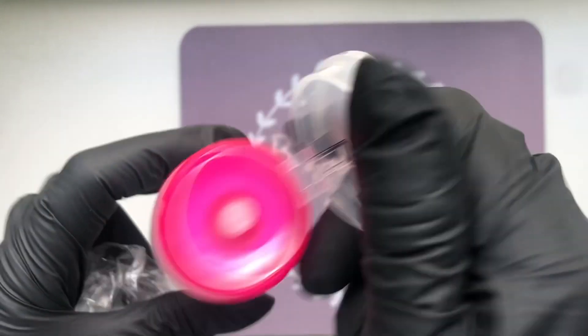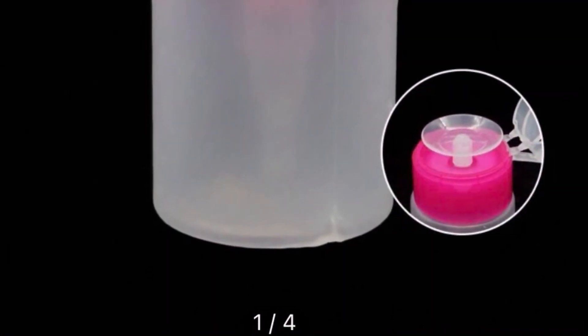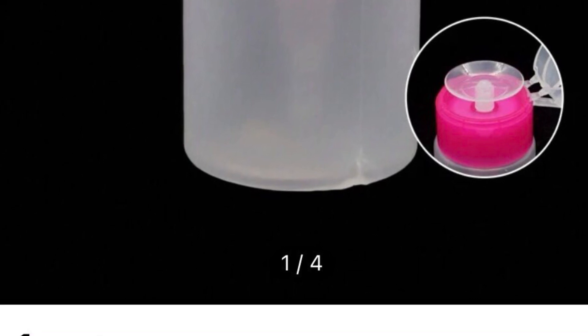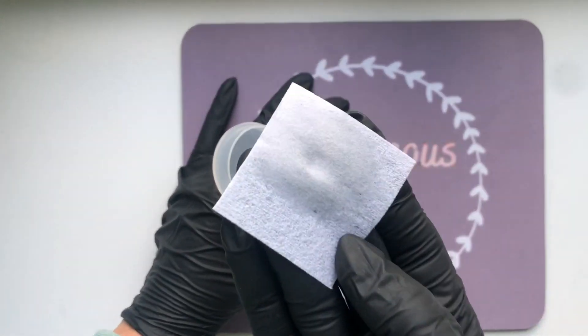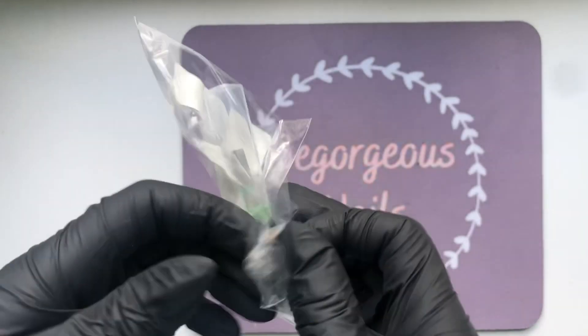Next up is a pump bottle — I needed a new pump bottle for my acetone and this was very affordable. I popped my acetone into the bottle and gave it a few pumps to show you how it works. I just needed a couple of pumps to get the air out, and it works perfectly — you can see the liquid there on my lint-free wipe.